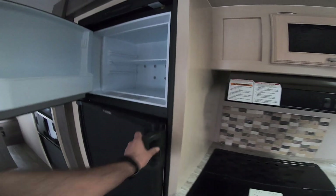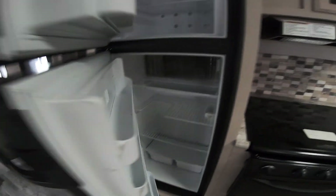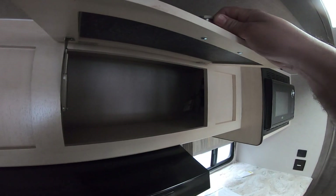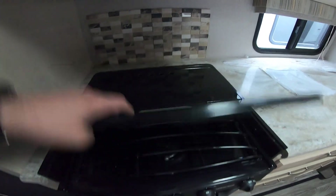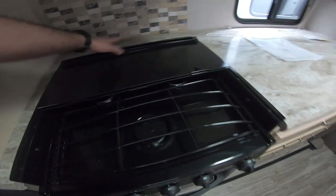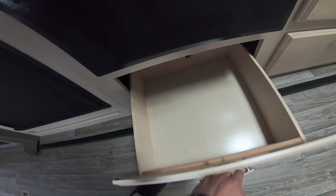This one has an eight cubic foot gas and electric refrigerator. Some RVs have all electric, but these are a really tried and true design — the all-electric are still kind of new. Here we have some ladder wood over here; it's a good balance of light and dark. It has a glass insert to give you extra space while you prep, and a three-burner cooktop and oven.